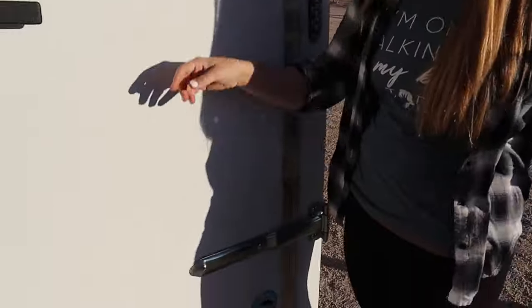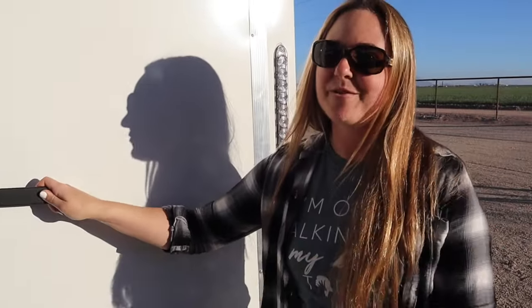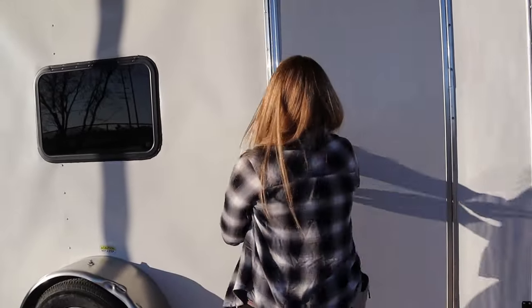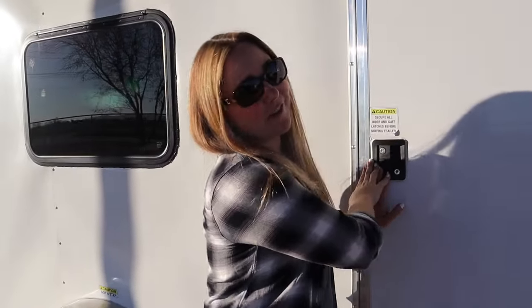Thanks so much for watching. Hope you enjoyed the tour of our bird trailer. If you are interested in a custom trailer like this, definitely check out Apex Conversion — Gary will definitely help you out. When you do, make sure you mention Bird Tricks. And if you enjoyed exactly this design and want exactly this layout for yourself, all you have to do is contact Apex Conversion and tell them you want the Bird Tricks trailer.